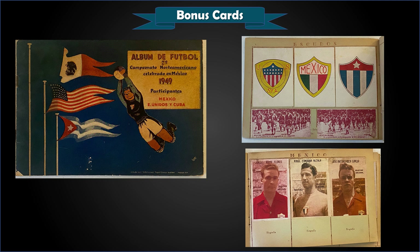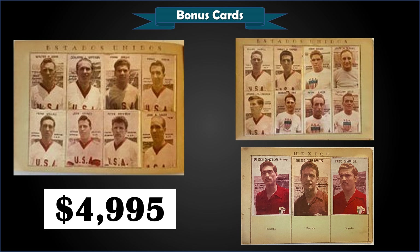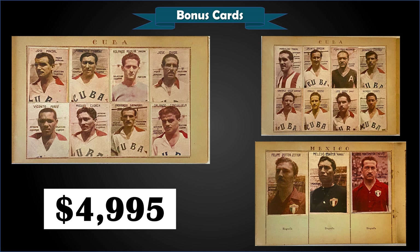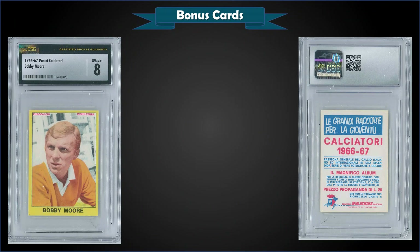Let's check out some bonus cards. First up, from 1949, we have a Football USA Mexico Cuba World Cup sticker album — a qualifier for the North American and Caribbean teams for the 1950 World Cup in Brazil. The album contains 63 of the stickers, only missing two. This was a fixed price sale for $4,995. Such a huge sport internationally with a great hobby base, it's no surprise something more than 70 years old found a new home for around five thousand bucks.